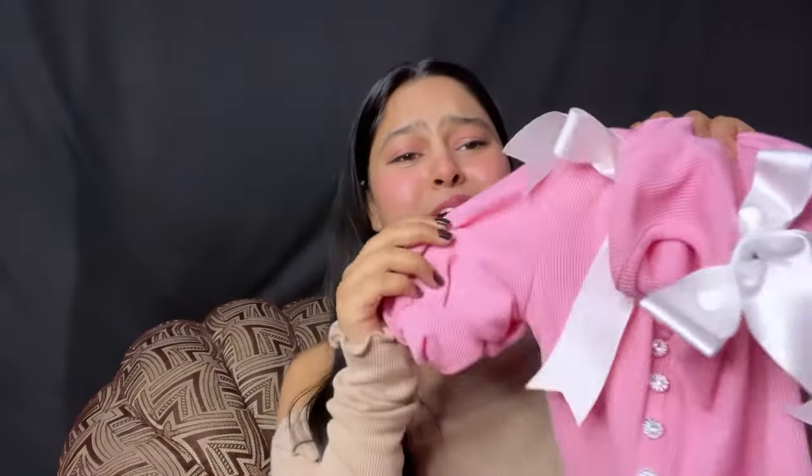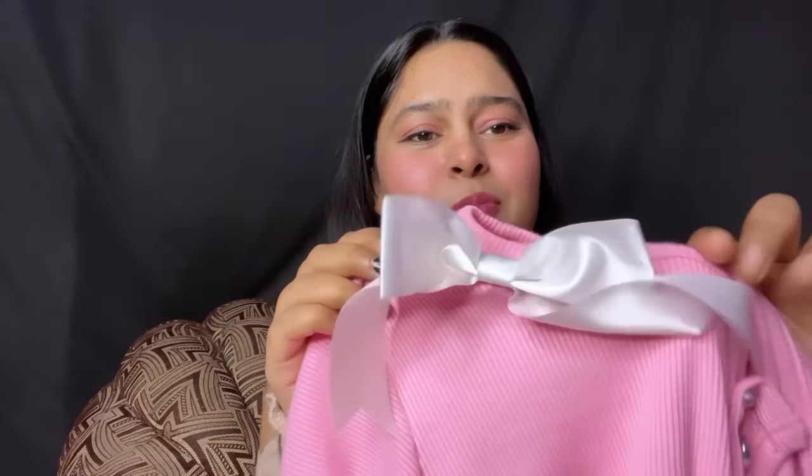You don't have to do a lot of styling — it is just the top and these ribbons are so cute. They are so beautiful. Look at this — it is very beautiful. And the color is so beautiful; other colors are also available.